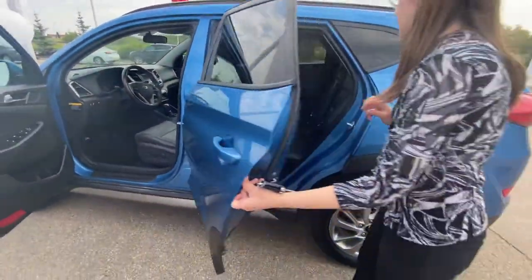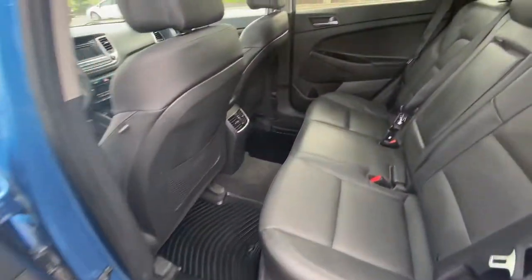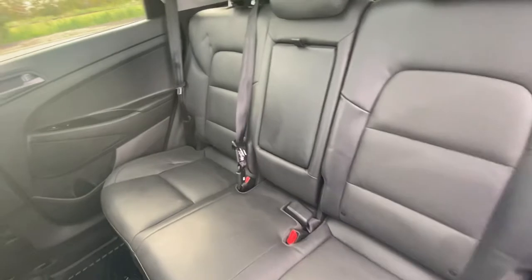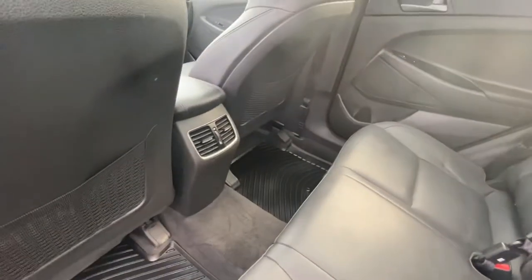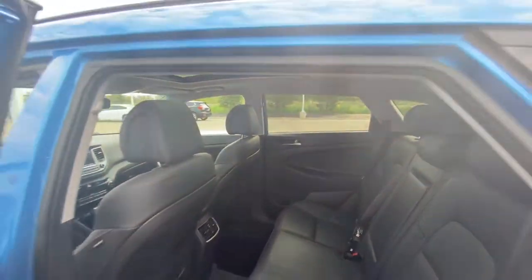We'll take a look at the back seat now. Back here you do have heated rear seats as well, so your passengers will be riding in absolute luxury. You do have the rear air vents as well, just for the extra airflow, making it a very, very comfortable ride for everybody involved.